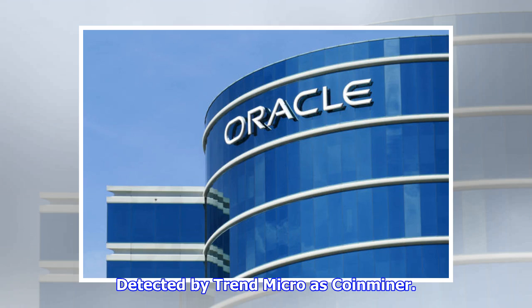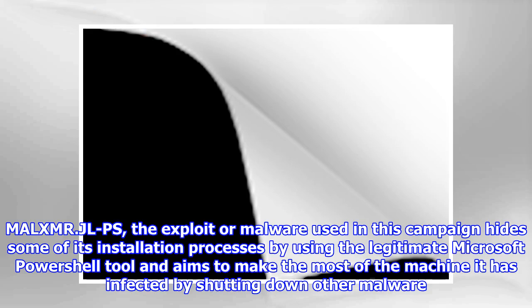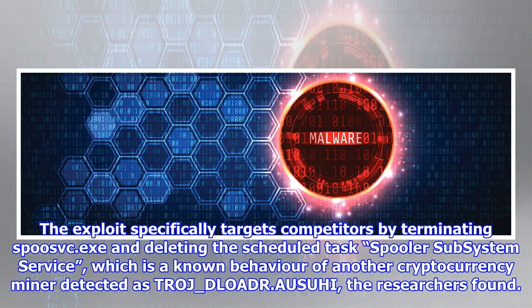Detected by Trend Micro as CoinMiner.MAL.XMRJLPS, the exploit malware used in this campaign hides some of its installation processes by using the legitimate Microsoft PowerShell tool, and aims to make the most of the machine it has infected by shutting down other malware.